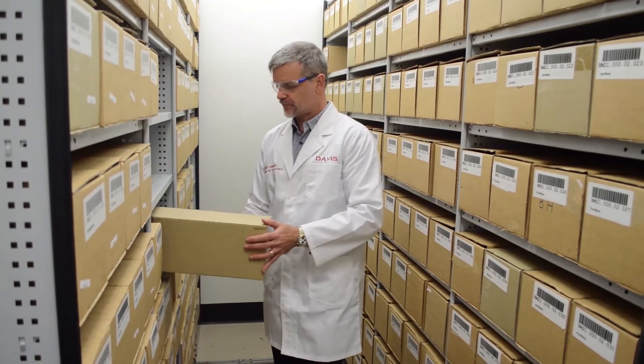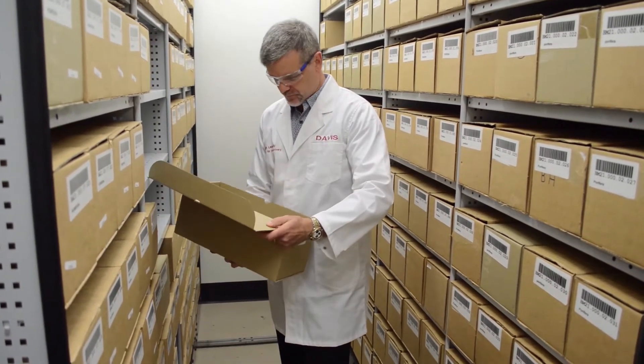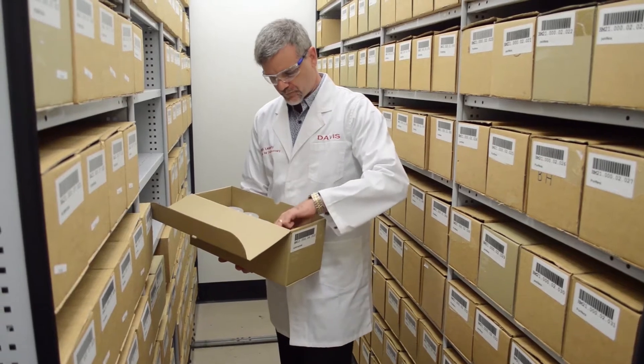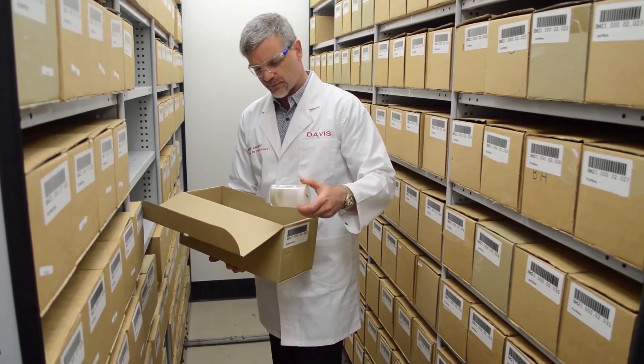These biota have been processed into extracts and fractions that can be sent to researchers around the world who are wanting to test them against a range of diseases in the search for new drugs.